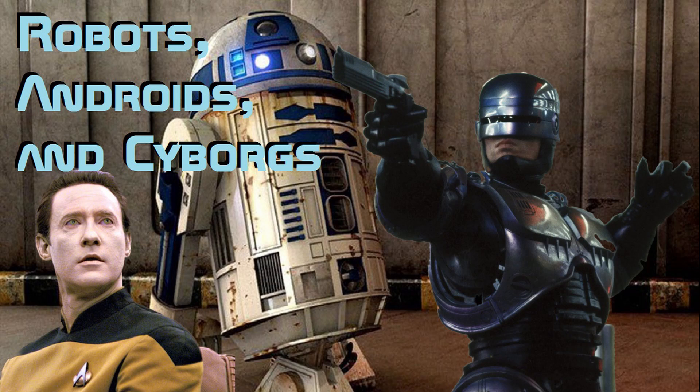Hello and welcome to Omega Ordained. Today we're going to be talking about the differences between robots, androids, and cyborgs. Oh my.